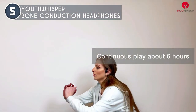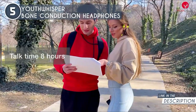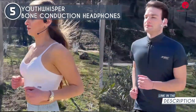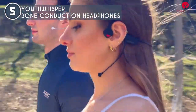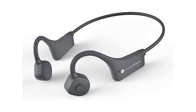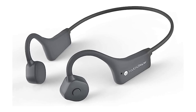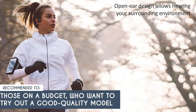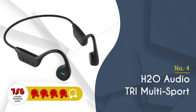Battery life won't leave you hanging either — with up to six hours of continuous music playback or eight hours of talk time on a single charge, you can keep going all day long. Charging to full takes just two hours. Weighing only 1.13 ounces, these headphones feel practically weightless. One minor hiccup: the multi-function button can be a tad elusive and requires some practice, but once mastered, navigating your audio is a breeze. The TrustedShoppingGuide team recommends these for those on a budget who want a good-quality model.